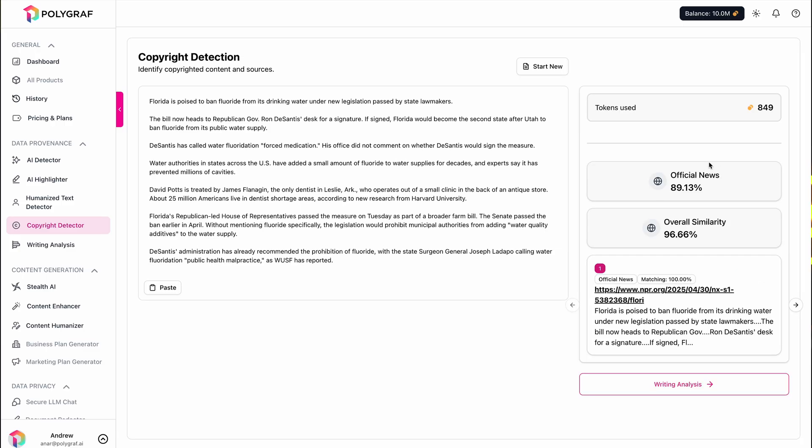And with the copyright detector, you'll see what's been copied or reused and where it was sourced from. Whether you work in education, marketing, or legal, this helps you maintain credibility, avoid copyright infringement, and stop plagiarism in its tracks.